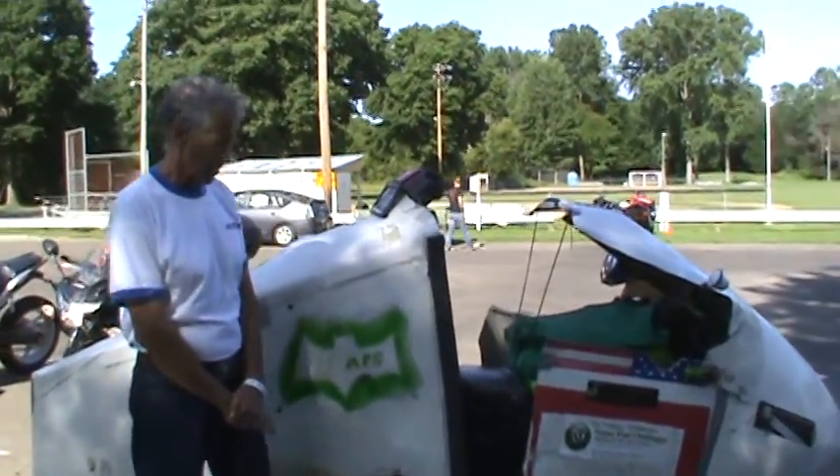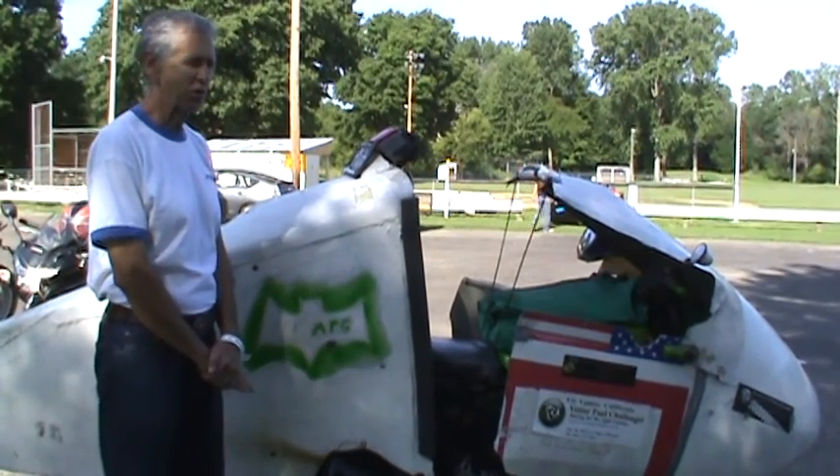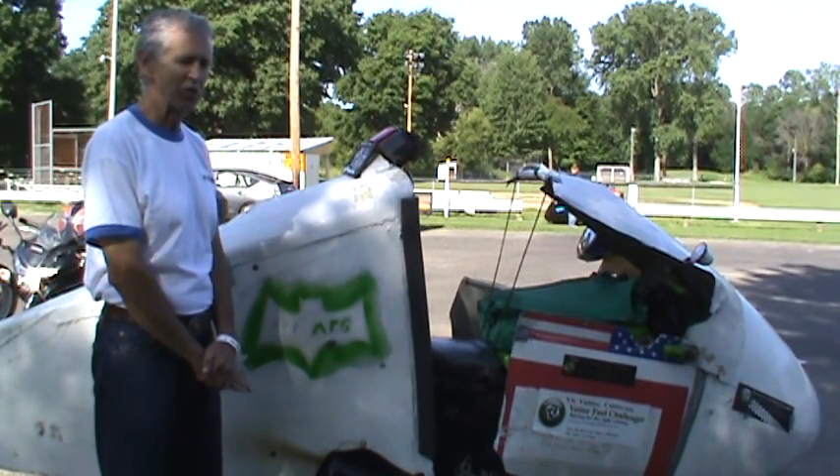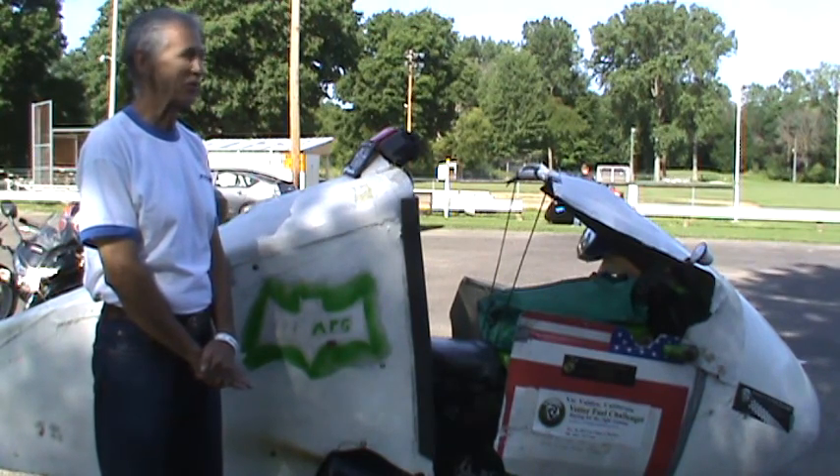Did you ride this bike in? I didn't this year. I trailered it in from California. In the 2012 finish days, I did ride it out from California with Alan Smith. It's quite an adventure.